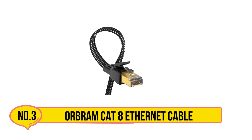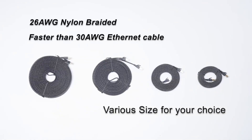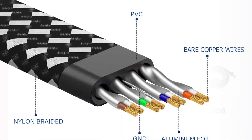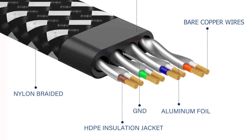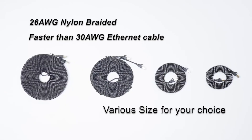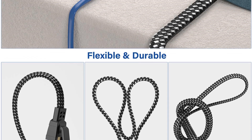The OrbRAMCAT 8 shielded Ethernet cable delivers ultra-fast performance with speeds up to 40 Gbps and a bandwidth of 2,000 MHz, making it perfect for server applications, cloud storage, HD streaming, and gaming without lag. Built with four shielded foil-twisted pairs (S/FTP) and 24K gold-plated RJ45 connectors, it minimizes crosstalk, noise, and interference, ensuring reliable and accurate data transfer.